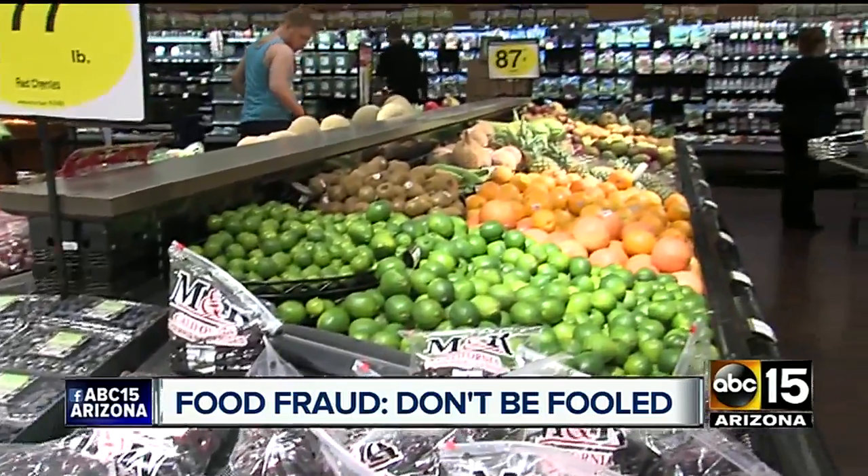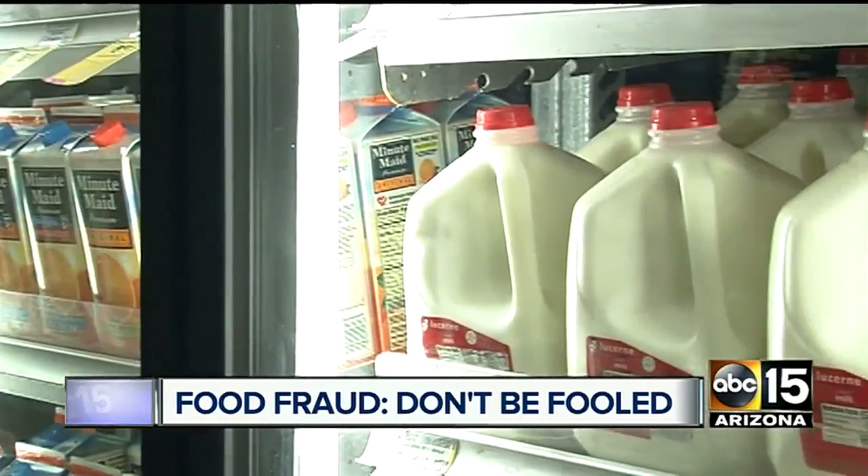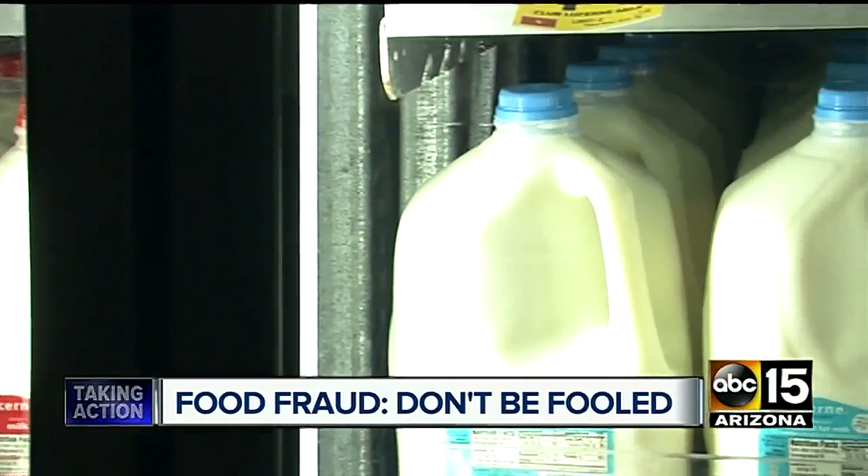Buy from companies that you trust. There are a lot of food companies out there that have publicly made quality part of their corporate values, and that's a good thing. Everstein says big name grocers are a safe bet when it comes to combating food fraud. But when in doubt, ask questions — reputable businesses should know where their food items are coming from.